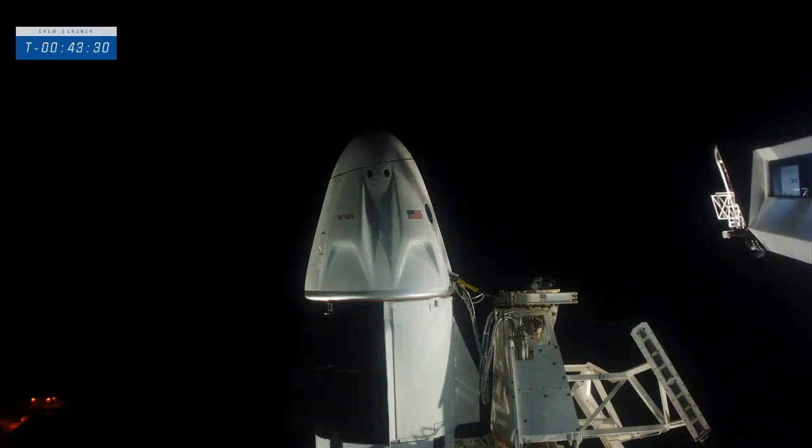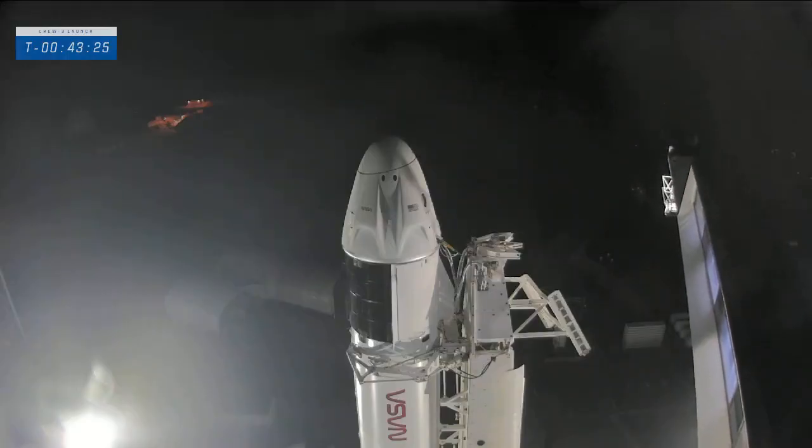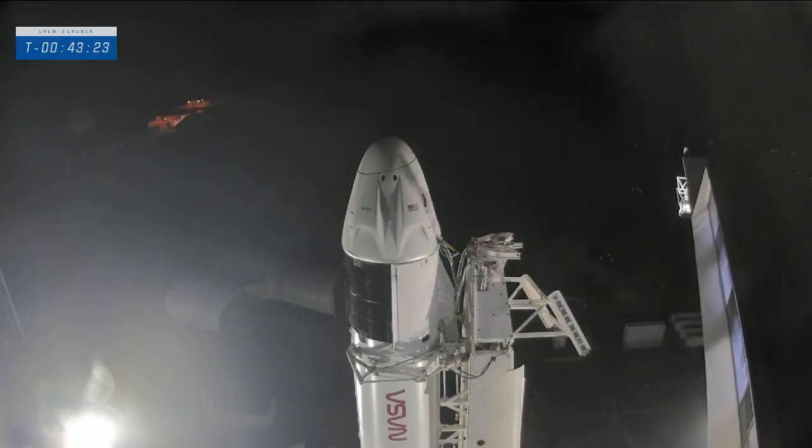When you're in the capsule, you have windows at pretty much your foot level, and you can see a little bit out — so you do see that arm moving away.